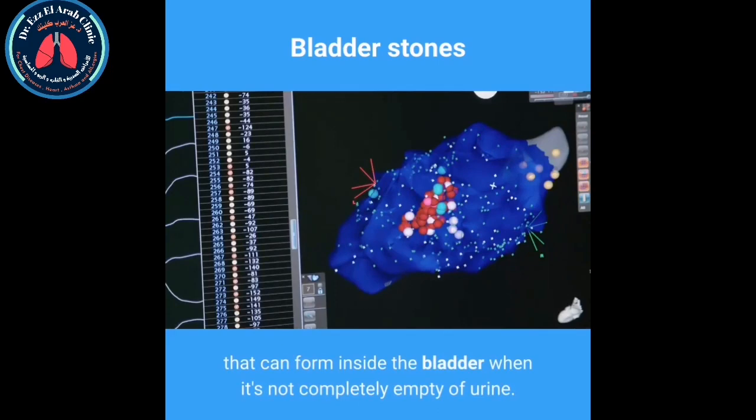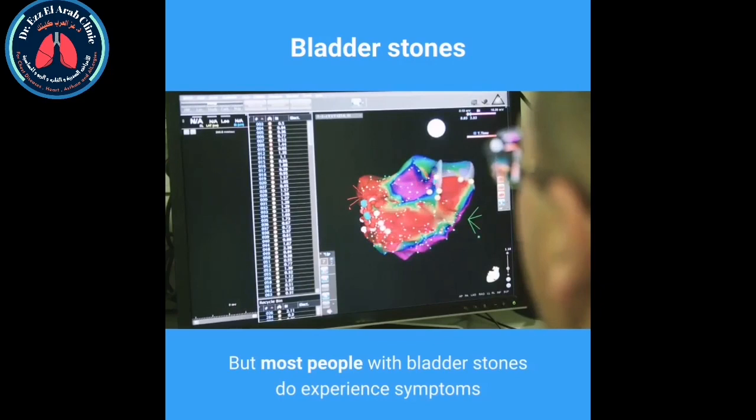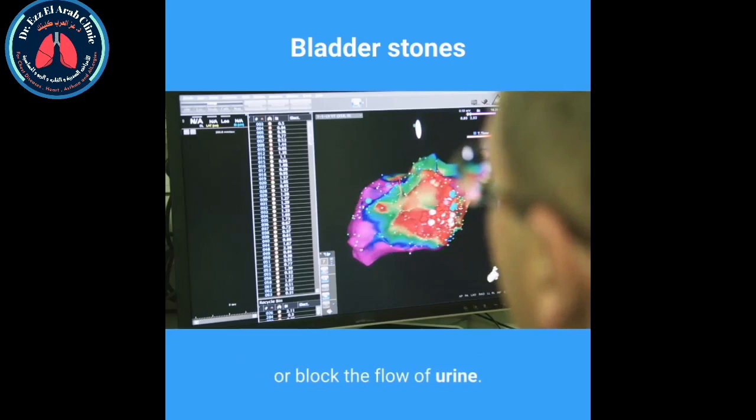Bladder stones are hard lumps of minerals that can form inside the bladder when it's not completely empty of urine. They may not cause any symptoms if they're small enough to be passed out of the bladder when you pee, but most people with bladder stones do experience symptoms because the stones either irritate the wall of the bladder or block the flow of urine.